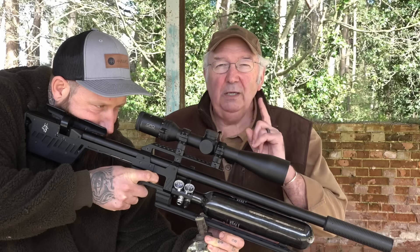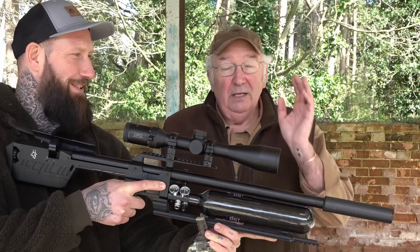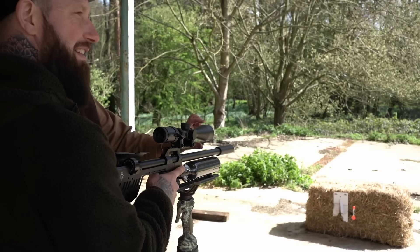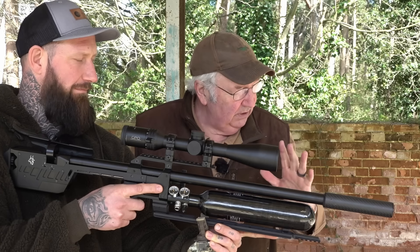Even with my dodgy eyes, it went straight through the black. Did it not? Perfect. Just for the record, we're shooting into a bale, so that's why we don't have any glasses on. But normally in a farmyard environment, there'd be safety glasses on.